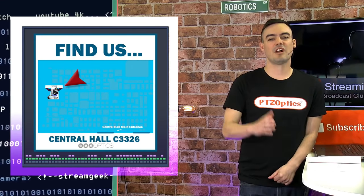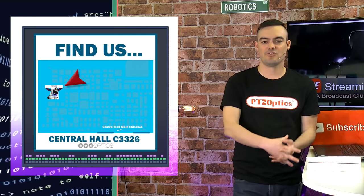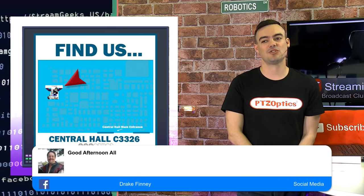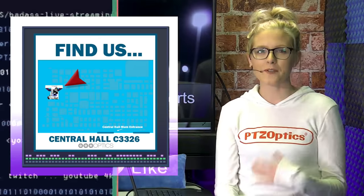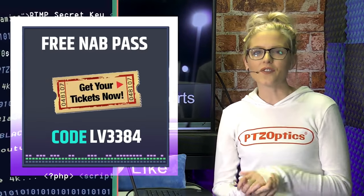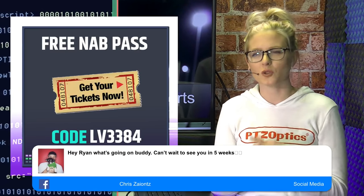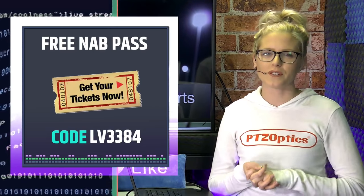Before we get started, I just wanted to mention if you're going to the NAB show — the largest live streaming broadcasting show in the country, possibly in the world — you can see us at Central Hall C3326. We can't wait to meet some of you guys there. If you are going to the show, make sure that you don't pay for a ticket. We have a free code until March 22nd. It's LV3384. So take advantage of that while there's still time.